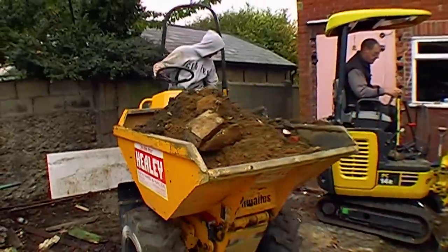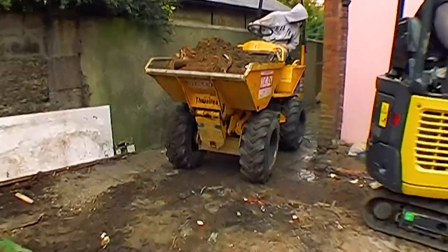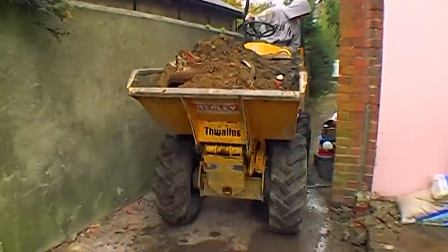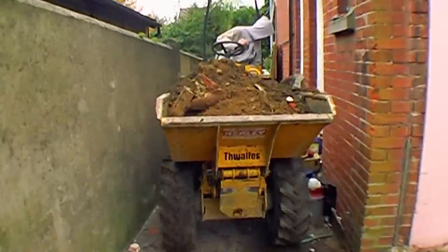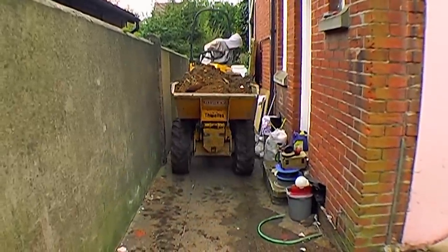Jono, for a student of archaeology, is a pretty good dumper driver. Notice the complete lack of scars and scratches along that wall — well, apart from that little one. But he did well. The kid done good.